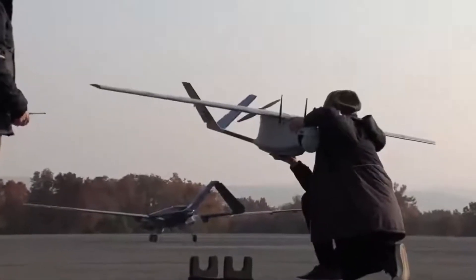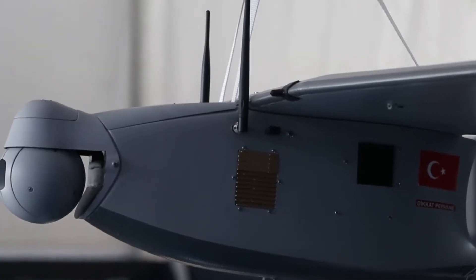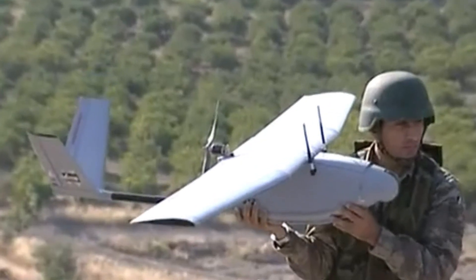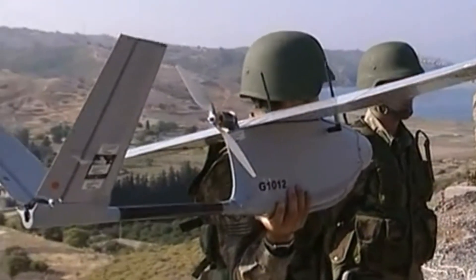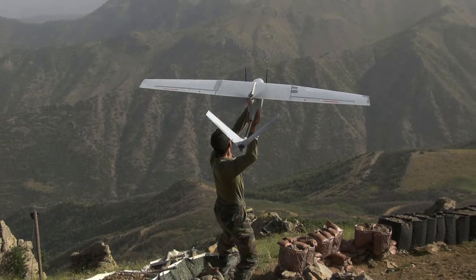The Mini UAV had a wingspan of 2 meters and a length of 1.2 meters, and offered features like automatic takeoff, belly landing, and navigation, and can operate at an altitude of 3,000 feet. More than 500 of these were built and deployed in the southeast part of Turkey for anti-terrorist operations. Following its success, these drones were sold to Qatar in 2012.